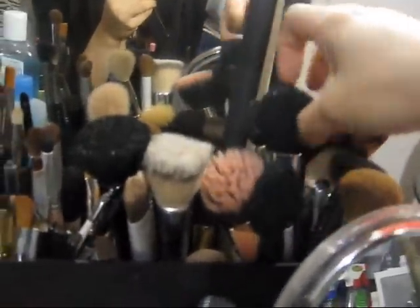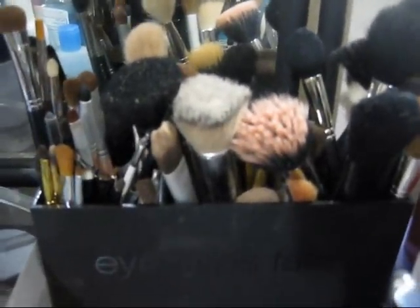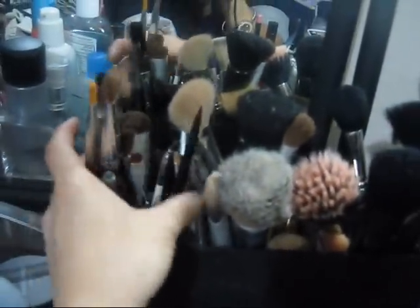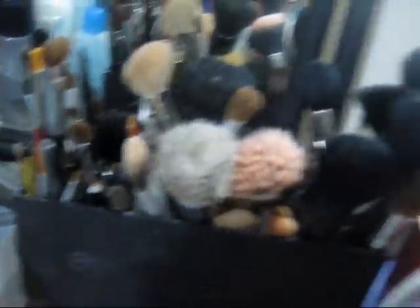And I have these 30 makeup brushes that need some deep cleaning. I'm just storing them in this ELF brush holder. I used to separate them by eyes, lips, and face brushes, but I don't have time to do that anymore. Maybe when I deep clean all these brushes. All I know is I have my face brushes on the right and my eye and lip brushes here. I don't really use a lip brush for my lips anyway — I know I'm supposed to, but I don't.